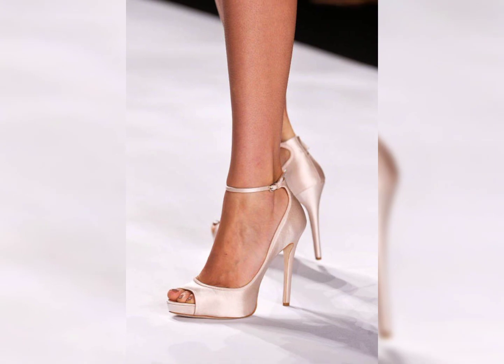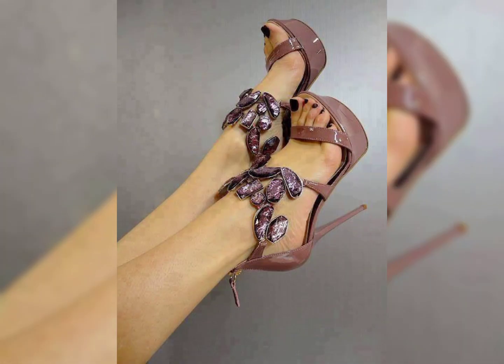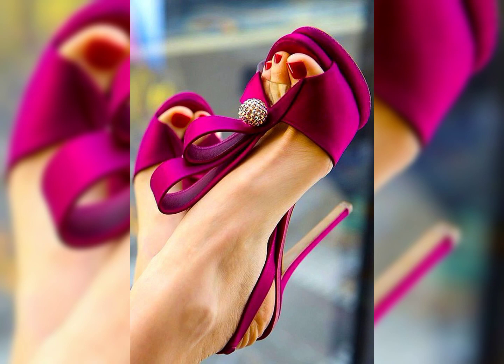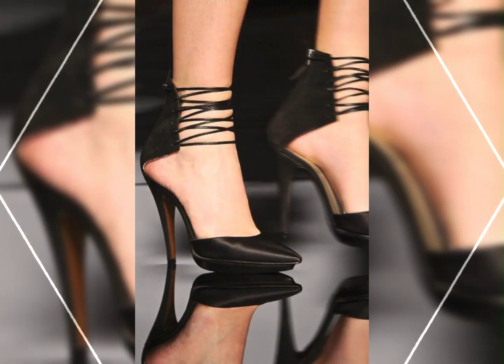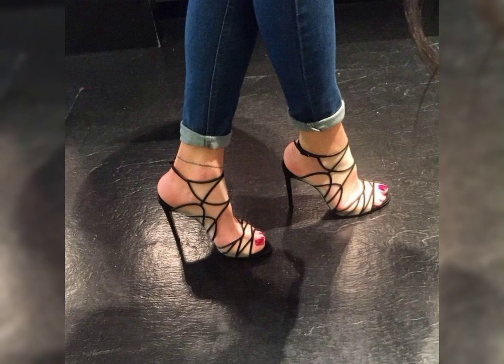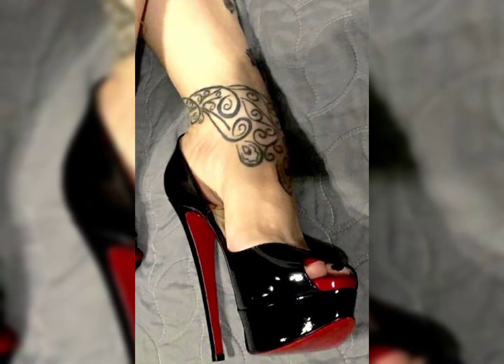High heels are a popular choice in ladies fashion. They come in different styles like pumps, stilettos, and dress sandals. One famous brand known for its high heels is Louboutin, recognized by their iconic red heels. Wearing high heels can give you added height and can make your legs appear longer. However, it's important to find heels that are comfortable for you to wear.